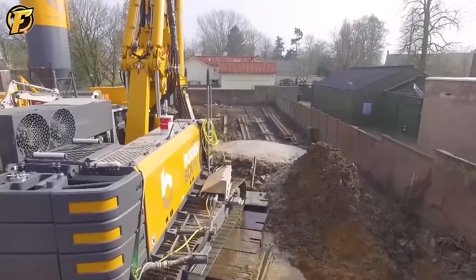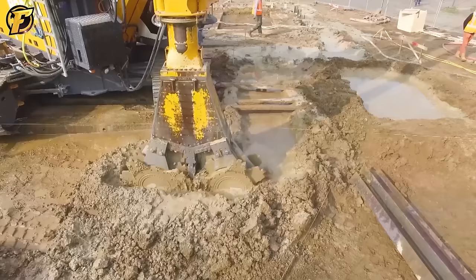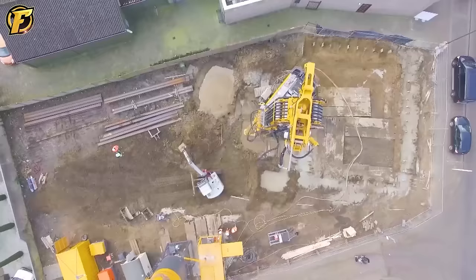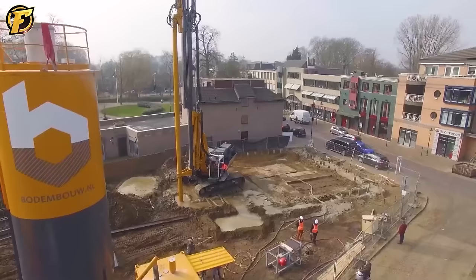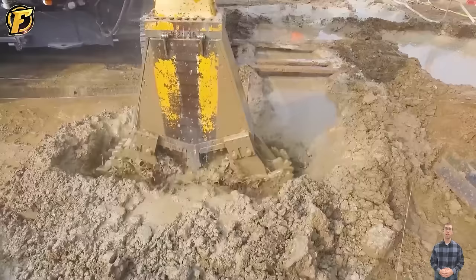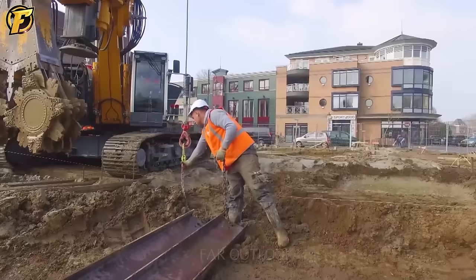The cutter soil mix machine is currently operating at high speed and efficiency. Its cutting head has two cutting wheels to mix a cement and soil mixture into a uniform mass. This mixture is then injected between the two wheels, creating a solid material that allows the cutting head to sink into the ground quickly. The cutter soil mix offers many benefits including high water retention capacity and structural integrity for retaining walls and other construction projects.